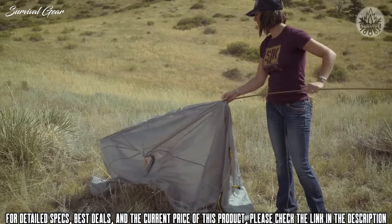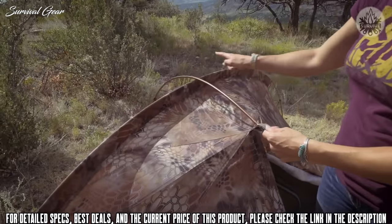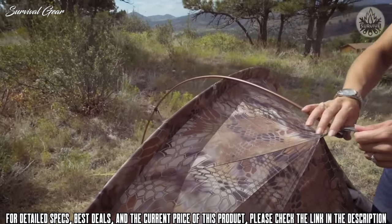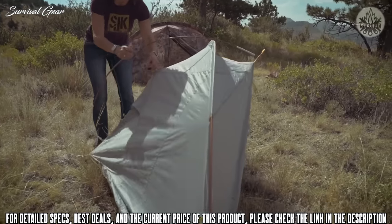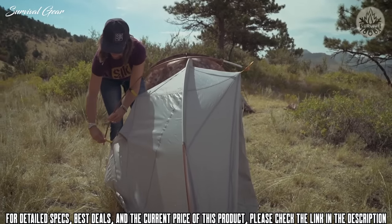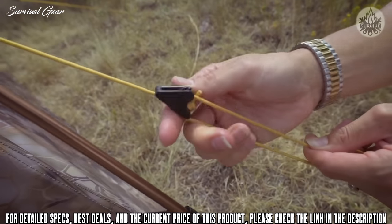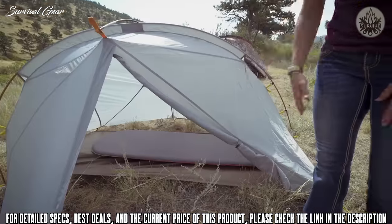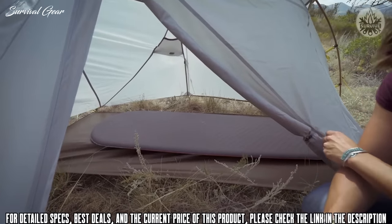The Nightfall is really easy to set up with simple two-pole construction. One pole goes through the sleeve, and the second pole goes over the top. Be sure to put the corners in first, then work your way around securing the extra reinforcement points. Always secure your guy-line points — this will make sure your tent doesn't flap in the wind. Set up here with a footprint, it just adds a little extra barrier against the ground.